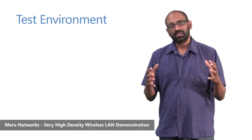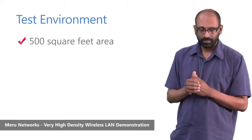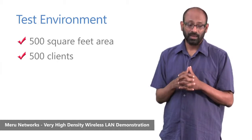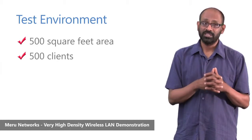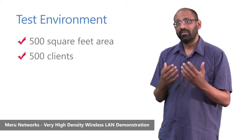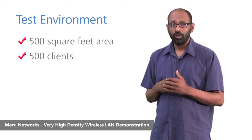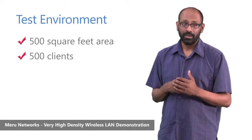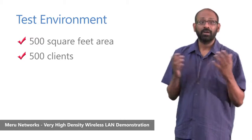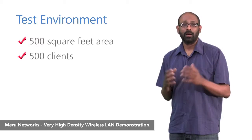We used a space of 500 square feet. Within that, we packed 500 Wi-Fi clients, which was a mix of 802.11G, A, and N. And in the 802.11N clients, we had a mix of 2.4 GHz-only clients and dual-band 2.4 and 5 GHz capable clients — 500 of these packed in an area of 500 square feet.